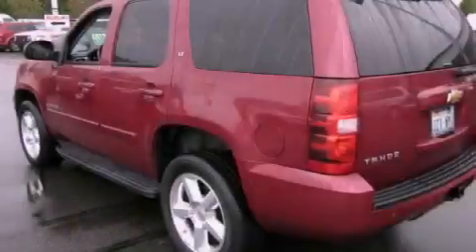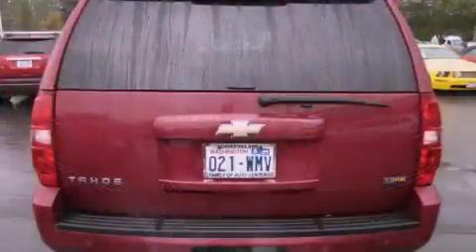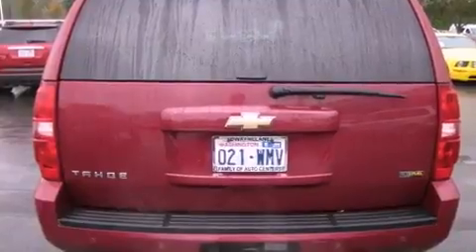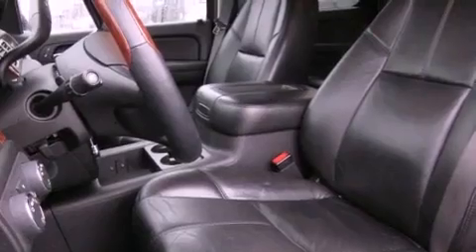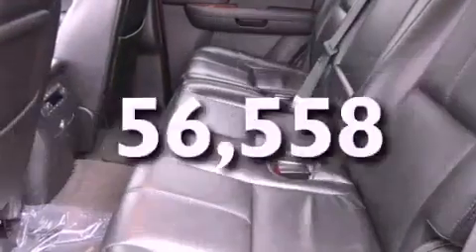Its top features include front seats with memory settings, a power sunroof, cruise control, a CD player, a leather-wrapped steering wheel, a trailer hitch receiver, alloy wheels, a traction control system, and heated seats. This vehicle has fewer than 57,000 miles on the odometer.